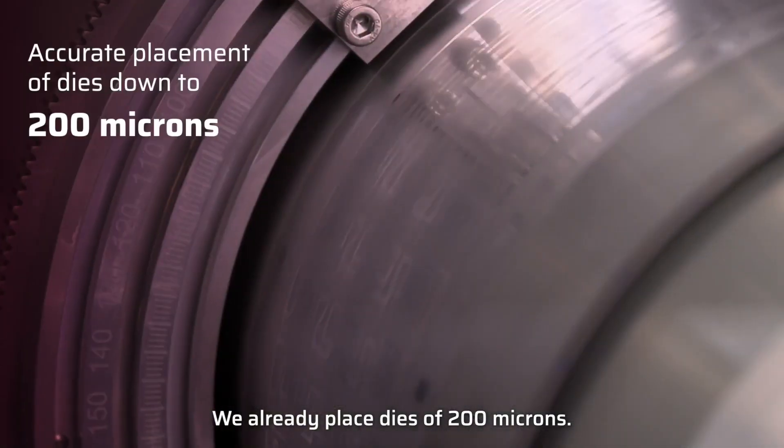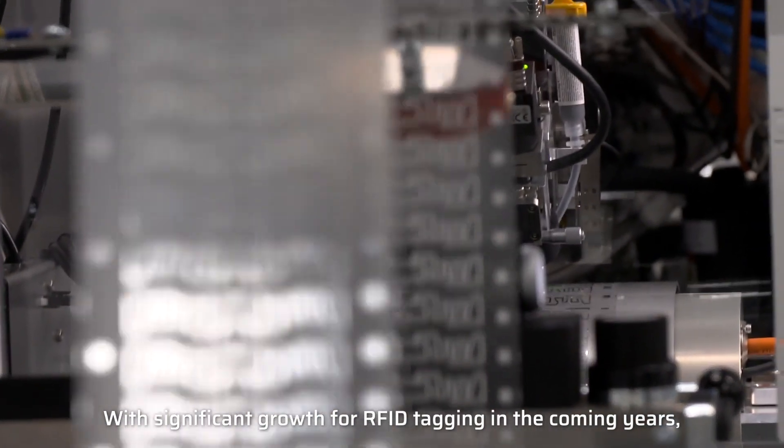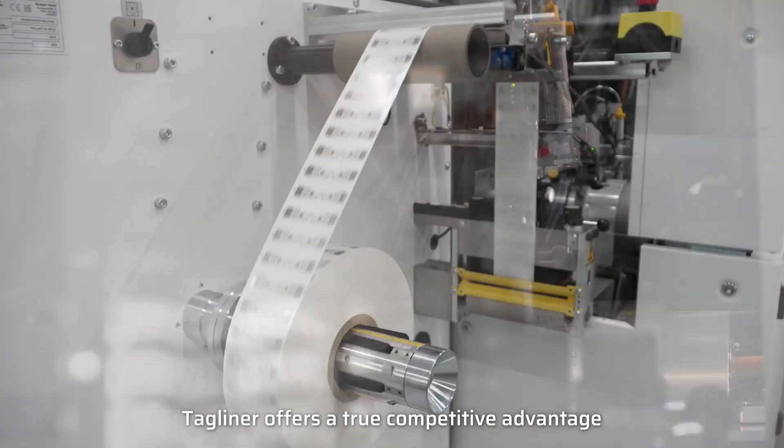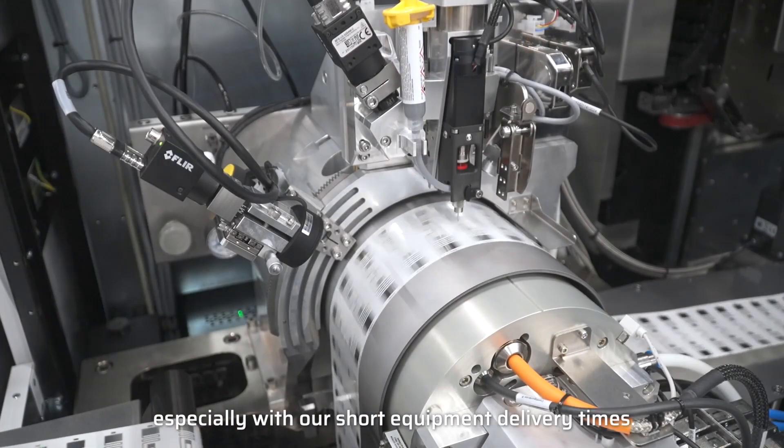We already place dies of 200 microns. With significant growth for RFID tagging in the coming years, tagliner offers a true competitive advantage, especially with our short equipment delivery times.